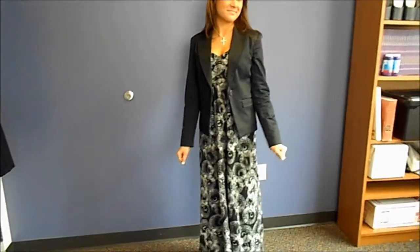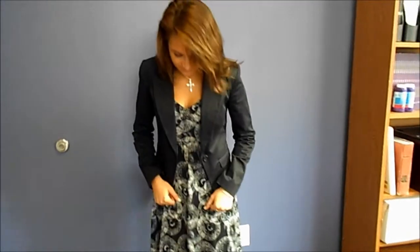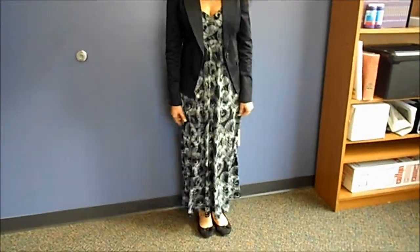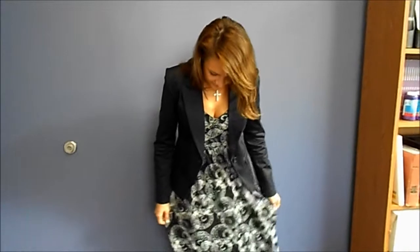Ladies, I understand how you may think that this can be business professional, but it really isn't. If you're going to wear a dress, your dress has to be a little bit below the knees. The way it's flaring is a little bit distracting. You can see her chest. It kind of seems too casual — just the style of the dress isn't working with the business professional look we're trying to go for. So please avoid wearing things that are distracting and exposing, and you will be fine.